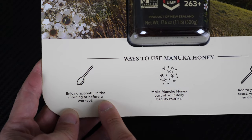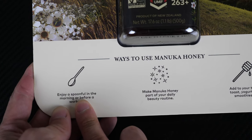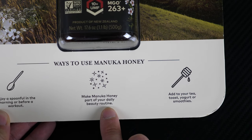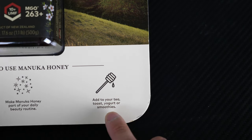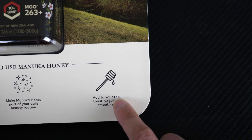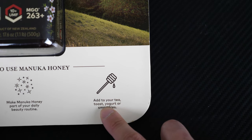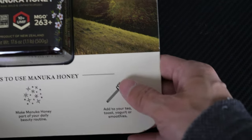Enjoy a spoonful in the morning or before a workout, but you've got to know this is sugary stuff, so you cannot overdo it. Make Manuka honey part of your daily beauty routine. Add it to your tea, toast, yogurt, or smoothies. If you add it to your tea, don't add it to tea that's too hot, because it'll essentially cook your honey and all the goodness will be cooked out. So let it cool down a little bit before adding the honey in.